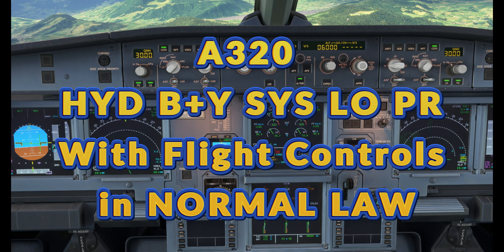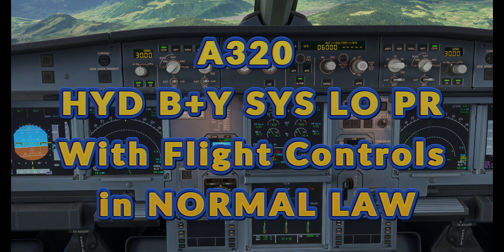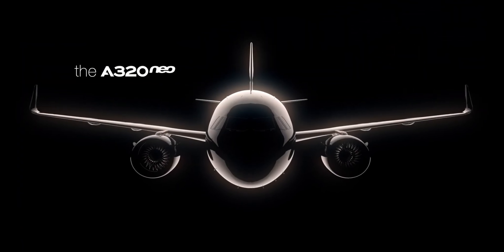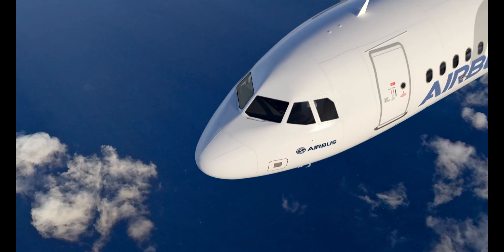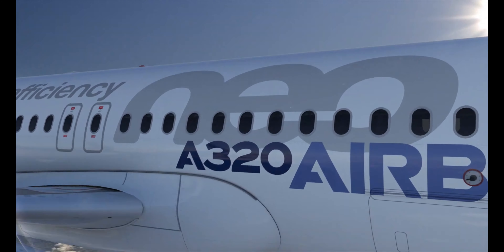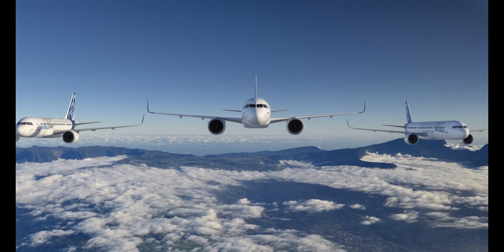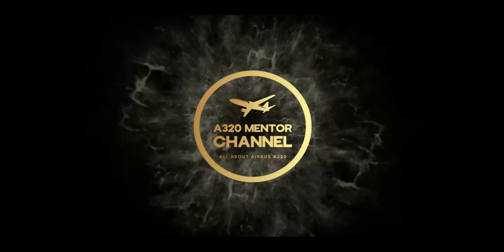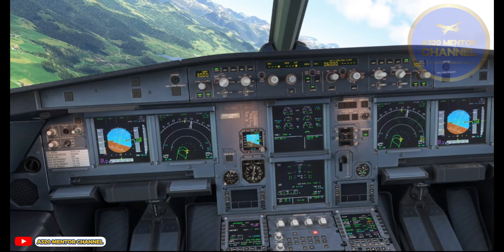A320 — hydraulic blue plus yellow system low pressure, with flight controls and normal law coming up. A320 Mentor Channel: Dual Hydraulic Failures.